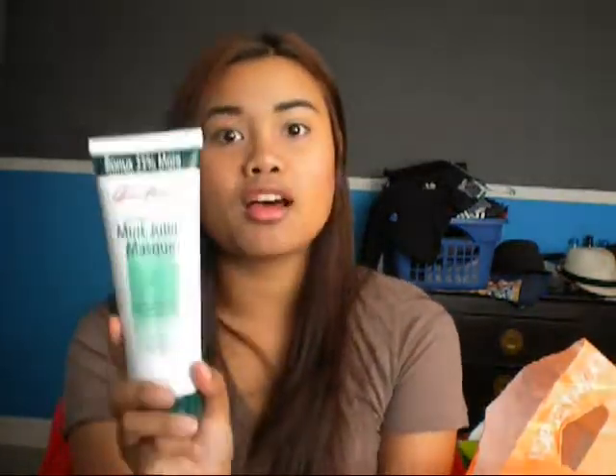Then I went to Ulta and I bought a couple of things for my hair and some makeup items as well because I wanted to try out some new stuff. I bought the Queen Helene Mint Julep Mask — a lot of people here on YouTube love this mask. I also bought the Tresemme Fresh Start Refreshing Mist for around $4, and the Fresh Start Dry Shampoo for oily to normal hair, which was $2.